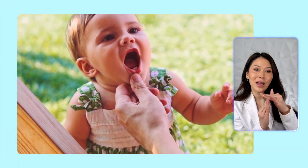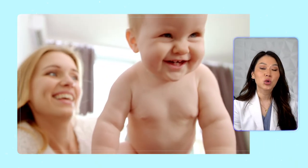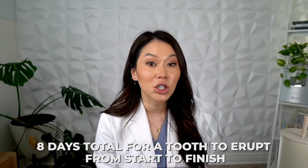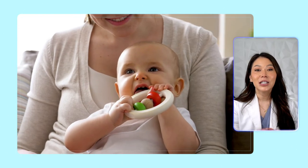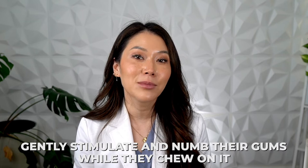Symptom two: cranky behavior. Almost every baby gets fussy when they're teething. Right before the teeth come in, there will be a lot of pressure they feel. The sharp edges of the teeth literally press their way through the gum tissues to create an opening — it's completely natural to see why this may make your baby cry or fuss more. Experts have shown that it takes about eight days total for a tooth to erupt from start to finish, so if your baby starts getting fussy, you might see a tooth pop through in the next three to four days. Cuddle and comfort them like you normally would, and you can also provide natural pain relief by giving them a chilled teething ring, which helps gently stimulate and numb their gums while they chew on it.